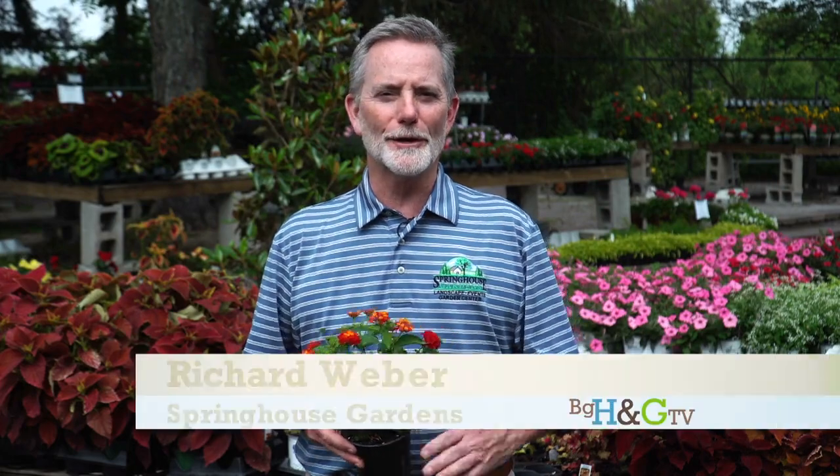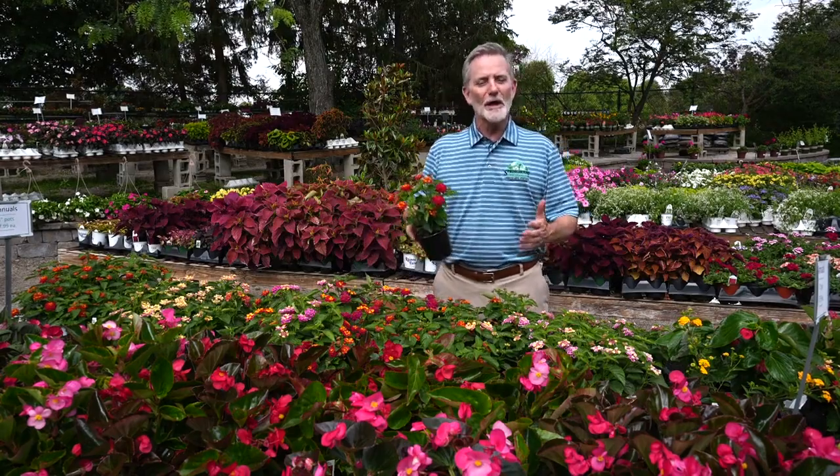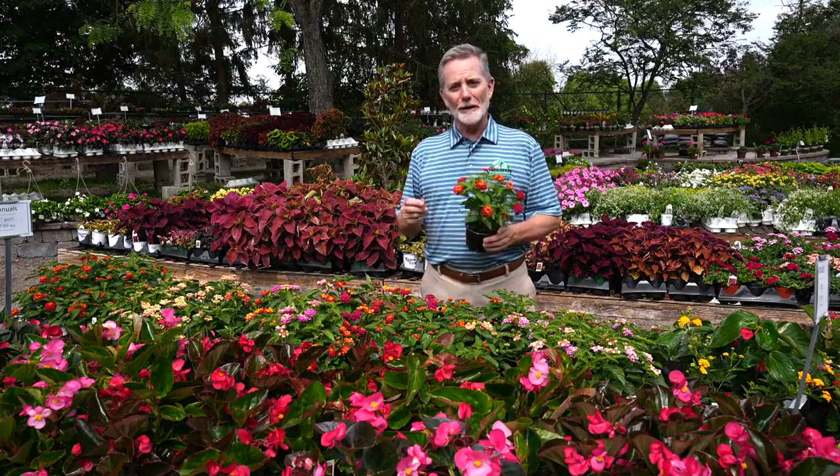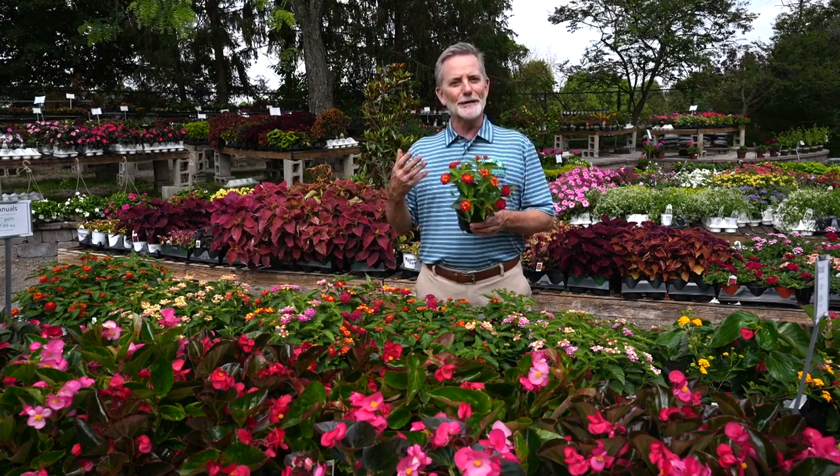Hello, I'm Richard Weber here at Spring House Gardens and it feels like summer, so it's a good time to be thinking about spring flowers. These are spring annuals — a lot of times we'll call them summer annuals. These are things that you plant once a year; they complete their life cycle in a year, that's why they're called an annual. But you do have to plant them every year, and we get all these different colors that you plant every single year.